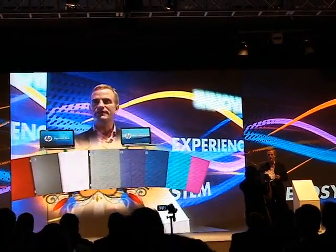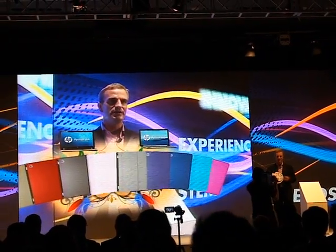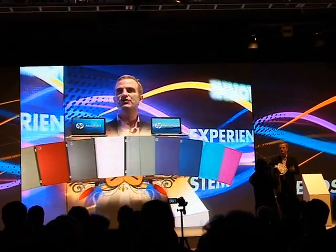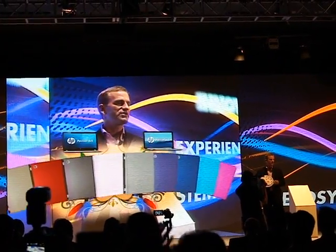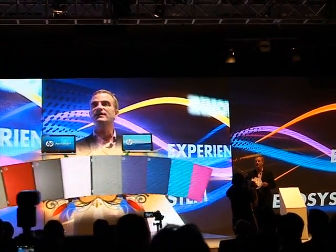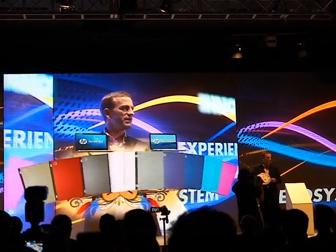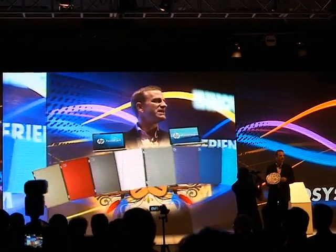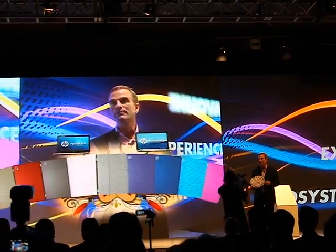Color is a true self-expression and passion for a lot of people. In China, we introduced snap-ons, so if your mood changes you can change the color of the outside of your PC. You want to celebrate Chinese New Year? We'll get you a red one. Are you having a wedding and lilac is the color you selected? You can walk around with a lilac PC for three weeks and tell everybody of your upcoming wedding.